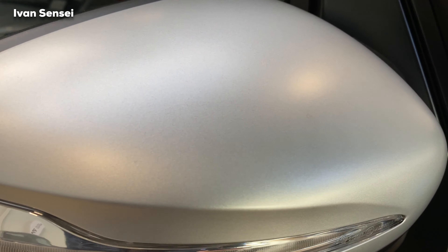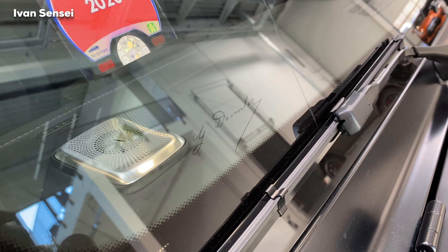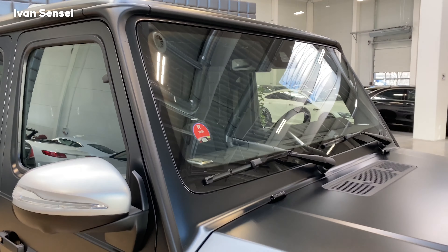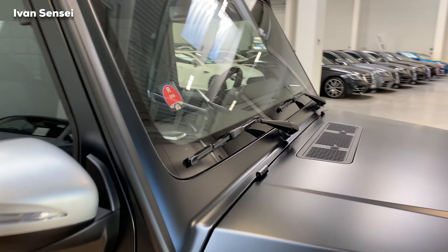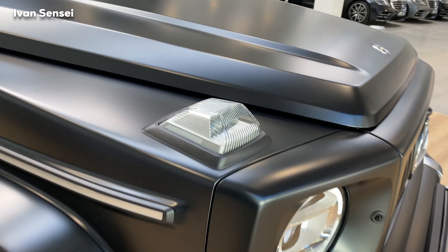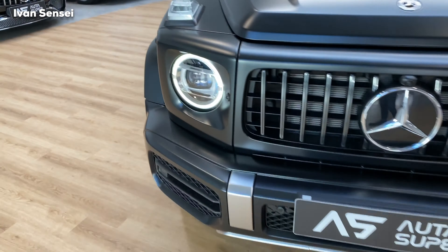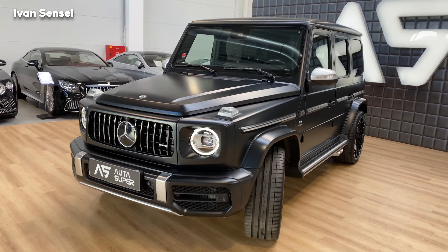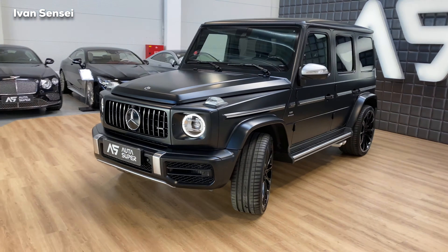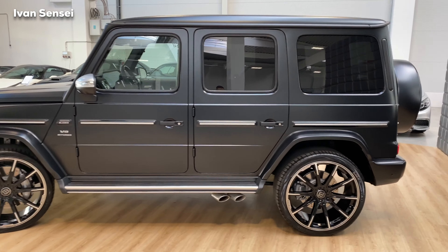The Stronger Than Time edition ties together a lot of optional extras, like mirror caps painted in Magno silver matte paint. The brake calipers are also painted in silver. We have multibeam LEDs and a Burmester surround sound system. At the front you can see the AMG-specific grille with the AMG logo on the right side. There are 18 optional extras in this package, including wide-angle cockpit ambient lighting and a sunroof.